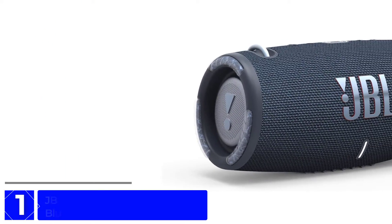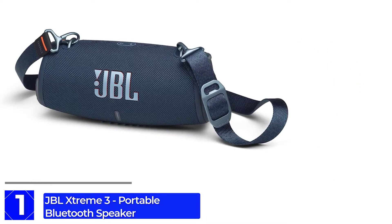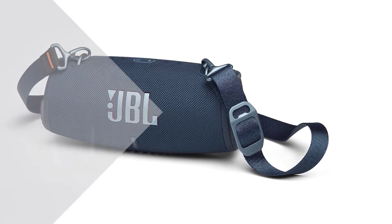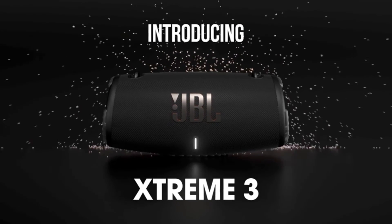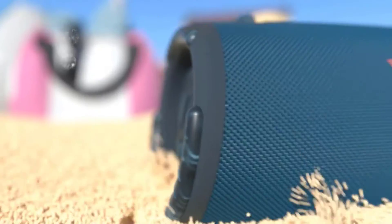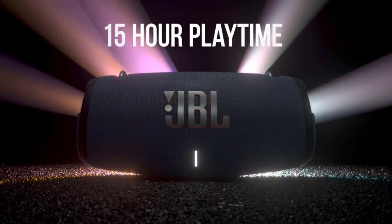Finally at Number 1: JBL Xtreme 3 Portable Bluetooth Speaker. The Xtreme 3 plays loud enough for outdoor parties yet sounds smooth enough for relaxed listening, and it's built to survive rough handling. It is a great choice if you want a Bluetooth speaker that sounds bigger and bolder yet is still portable enough to take to the beach or the tailgate. This speaker is built for adventure — the IP67 rating means it's waterproof and dustproof, and the strong carrying strap makes it easy to lug along anywhere.